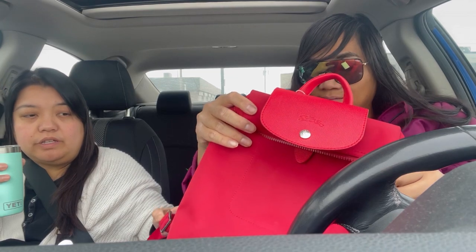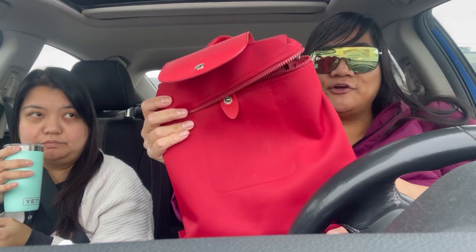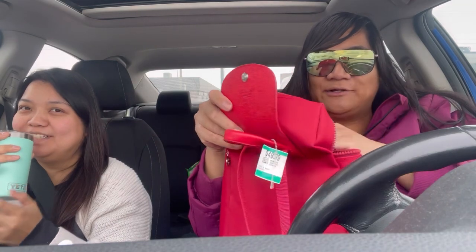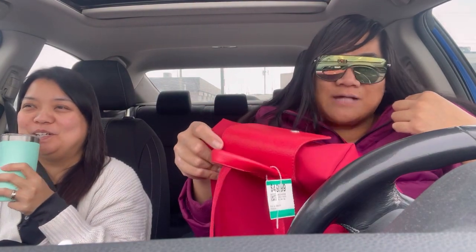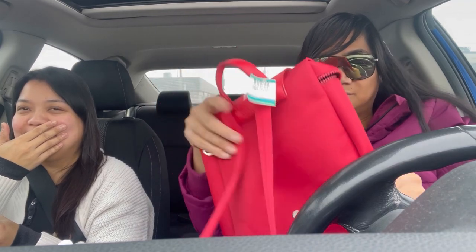Still cute, but not for 44 dollars — they even have markings on there. The counterfeiters are getting good. They're getting details like 'Longchamp Paris' and thinner materials more right, but we're not paying 44 for a fake Longchamp.